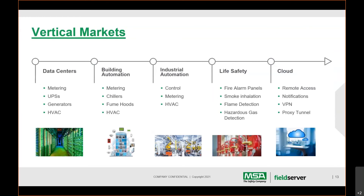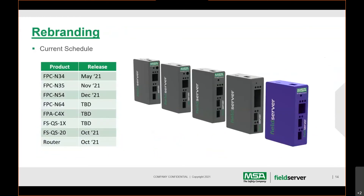Coming up to the end — I wanted to show a preview of what the rebranded Field Server will look like. MSA acquired Sierra Monitor in 2019. Our teams have rebranded all documents and moved the website to MSA Safety. We now have a project rebranding all the Field Server products. The technology is all exactly the same — it's just a new look and feel to the product.